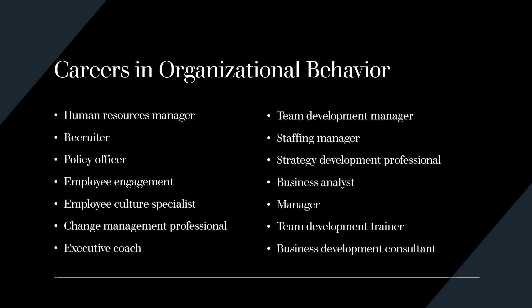Some examples of careers you can go into with your bachelor's degree from CTU include human resource management, recruiter, policy officer, employee engagement, employee culture specialist, change management professional, executive coach, team development manager, staffing manager, strategy development professional, business analyst, manager, team development trainer, or business development consultant.